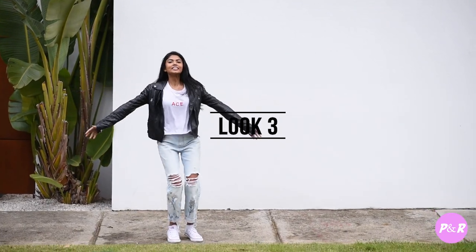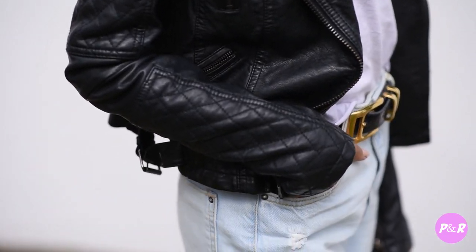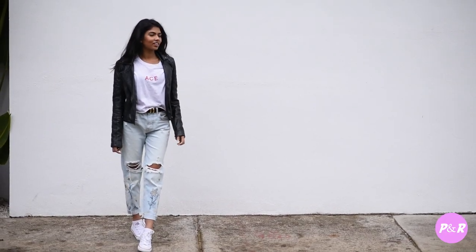Outfit number three — a white tee paired with some light wash boyfriend jeans. This outfit is really good for any Saturday when you want to be comfortable but still stylish.